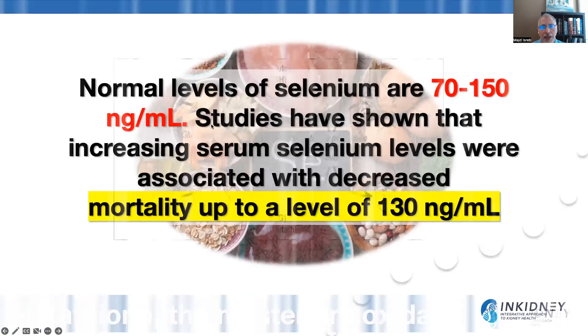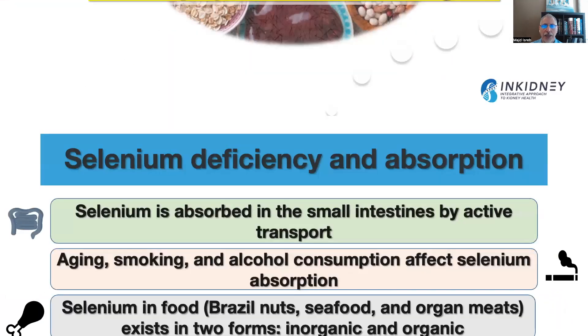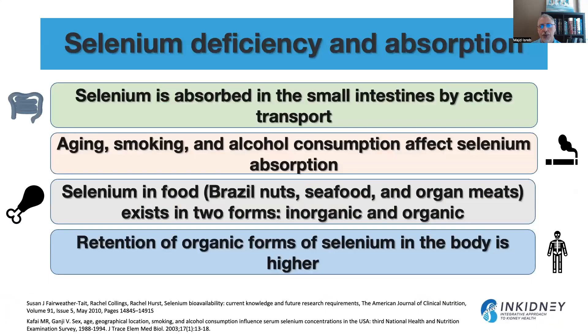The normal level of selenium in the body is about 70 to 150 nanograms per ml. Studies have shown that increasing selenium levels were associated with decreased mortality up to a level of 130 nanograms per ml. Selenium is absorbed in the small intestine by active transport, and aging, smoking, and alcohol consumption can affect absorption. Foods high in selenium include Brazil nuts, seafood, and organ meat. Selenium in food comes in an inorganic form or an organic form bound to methionine or cysteine, forming selenomethionine. The retention of the organic form in the body is much higher.